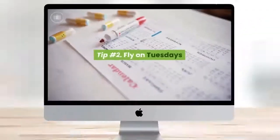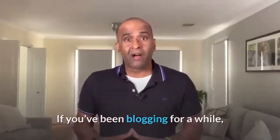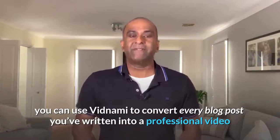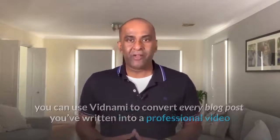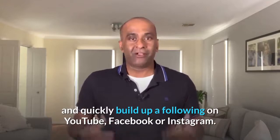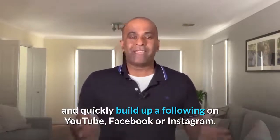Tip number two... If you've been blogging for a while, you can use Vidnami to convert every blog post you've written into a professional video and quickly build up a following on YouTube, Facebook, or Instagram.